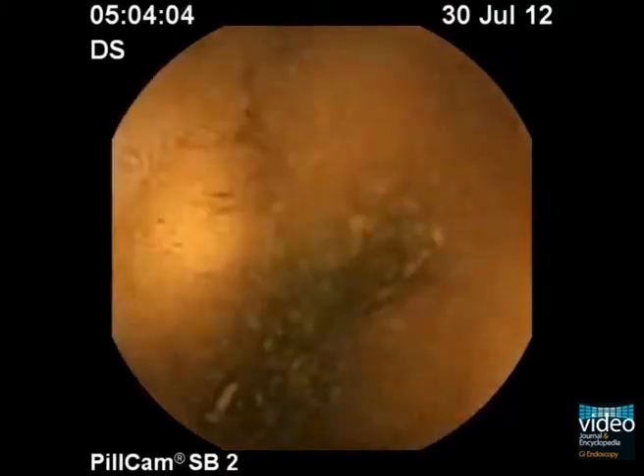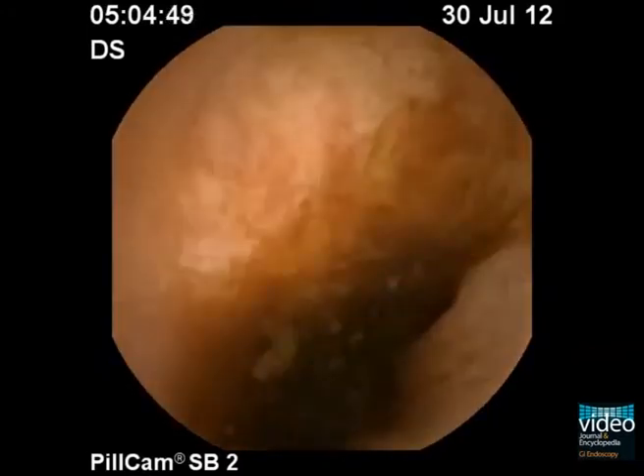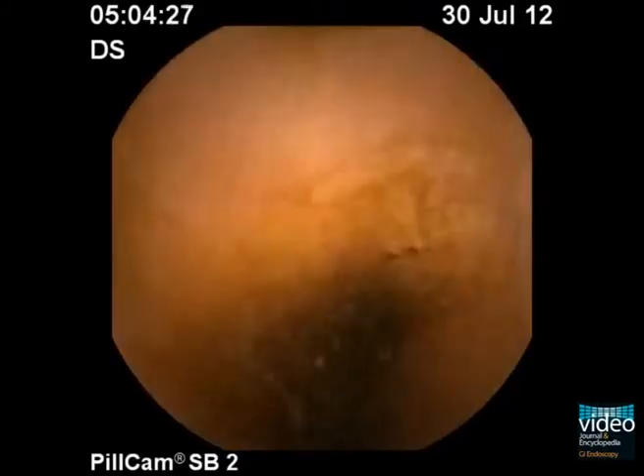This is capsule endoscopy in a 37-year-old man with iron deficiency anemia and negative upper and lower endoscopy. He has no specific medical history, no abdominal pain, and no medication with nonsteroidal antirheumatics.